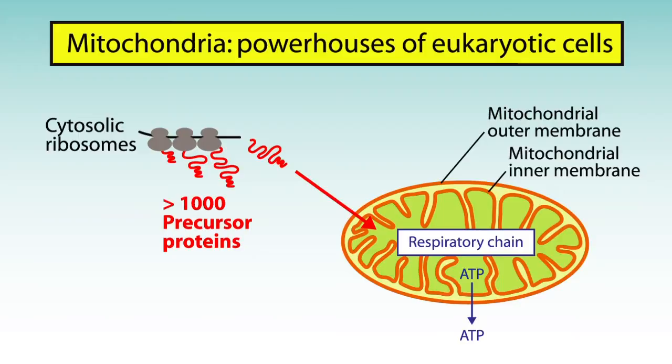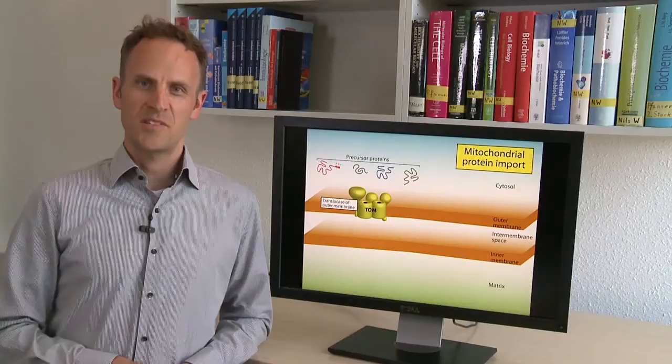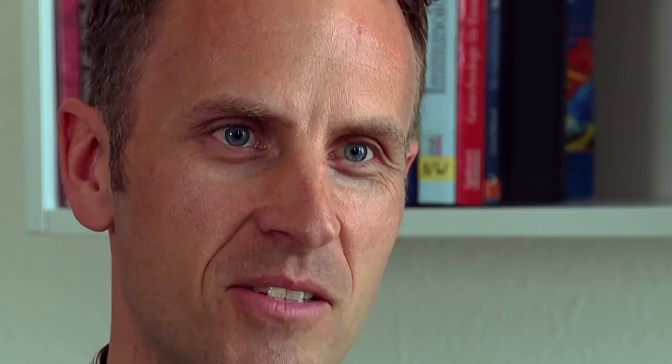Most of the proteins are synthesized as precursors on cytosolic ribosomes. The precursor proteins are imported into mitochondria by the translocase of the outer membrane, called the TOM complex. The precursors contain signals which are recognized by TOM receptors, followed by translocation through the TOM40 channel.